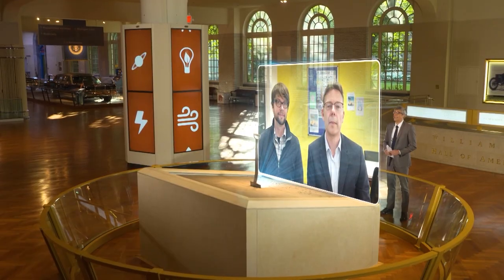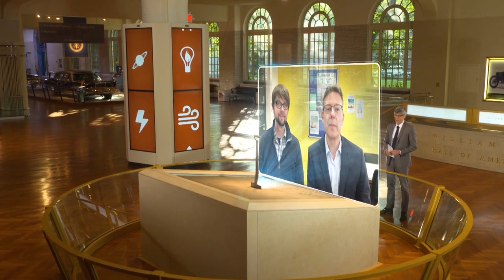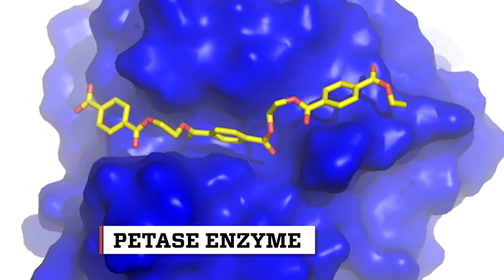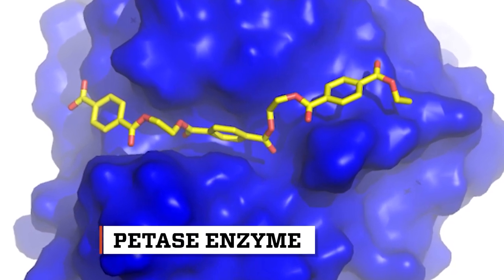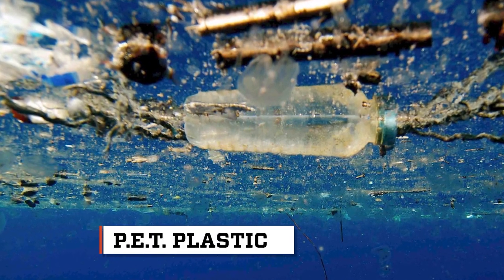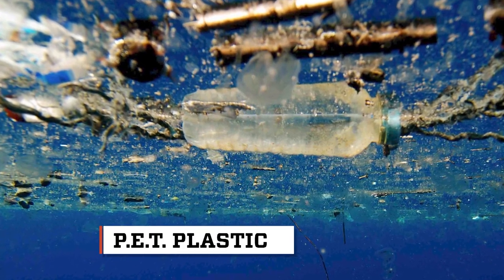Tell me about this plastic-eating enzyme. The plastic-eating enzyme is called PETase, and that stands for an enzyme that eats PET — polyethylene terephthalate. That's the plastic used for single-use drinks bottles, carpets, and lots of textile materials.